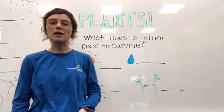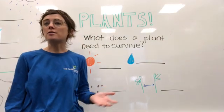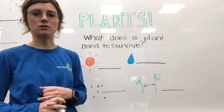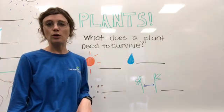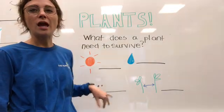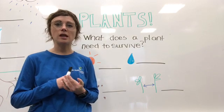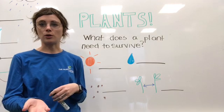Hi guys, Ranger Elizabeth here. Today we're going to be learning all about plants. If you look around, maybe outside your window or in your house, you've seen plants before. We're going to go over what a plant needs to survive and the different parts of the plant. After we're done in the classroom, we'll take a hike on the Valley of the Giants trail. Go ahead and look at those worksheets — we're going to fill out the same information on the board as you have on your worksheet.